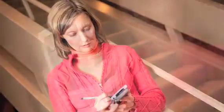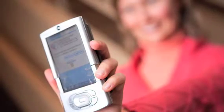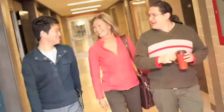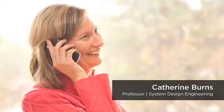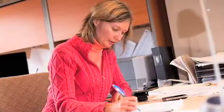When you build a tool that changes real lives of real people, that's incredibly satisfying. That's why I'm at Waterloo. I'm Catherine Burns, a professor in the Department of Systems Design Engineering at the University of Waterloo. I've been here since 1998.